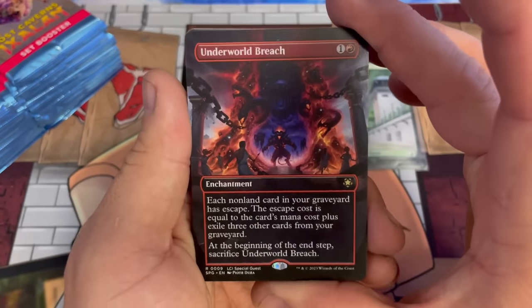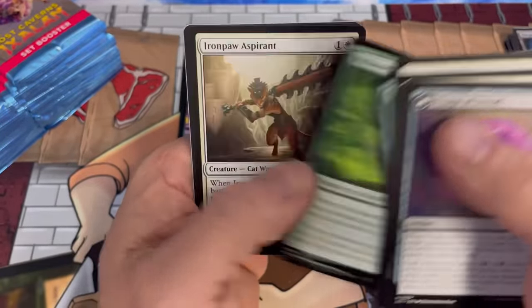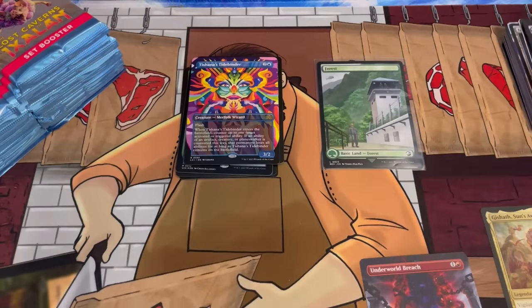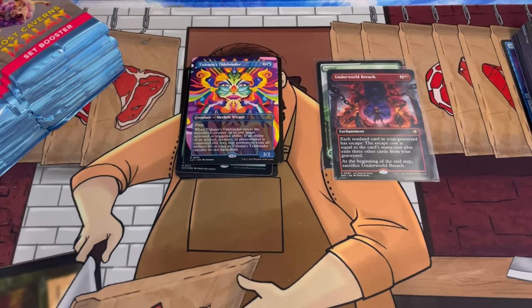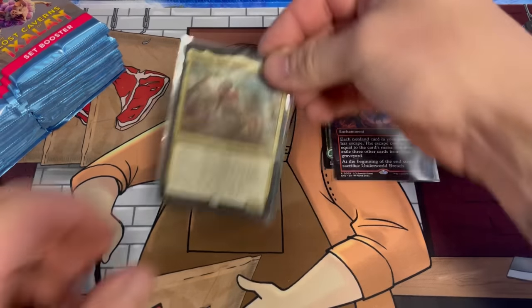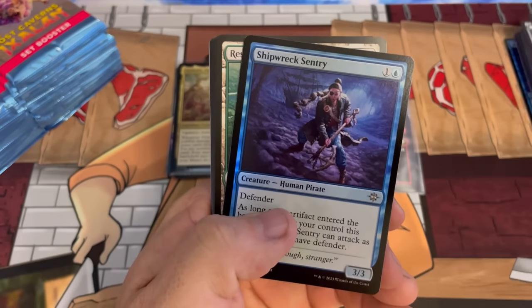There's our special guest — Underworld Breach — big hit there! You can also get Mana Crypt, and the first two boxes of this that we opened did have a Crypt. There's a little stamped art card there, but Underworld Breach is still solid. This is the first set in a long time that has me wanting to build decks again — I don't know if it's the nostalgia and love for dinosaurs, or if the set is just actually that good. If you read some of these cards they are super super interesting.